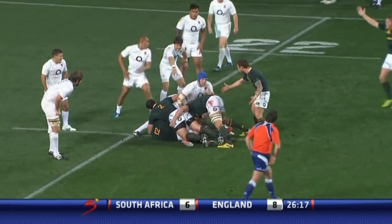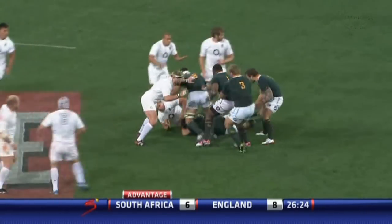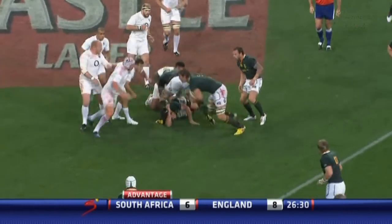Ulofia found himself in the fly-half position there. Here goes Poggeter — what a moment for him as a local lad, could get a try. Good pick up by Bismarck du Plessis. England's defence has been superb.